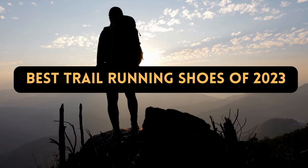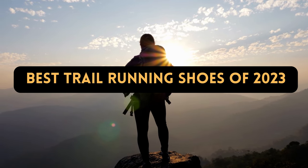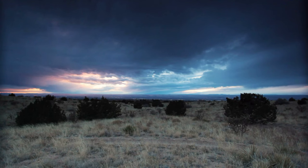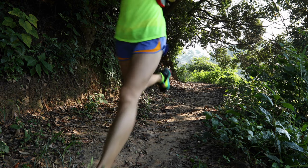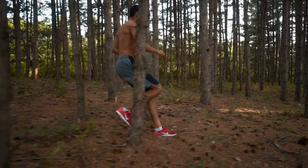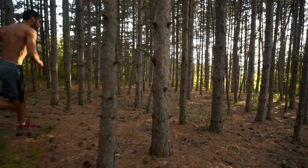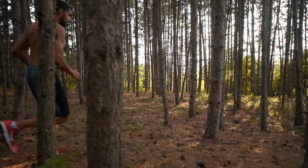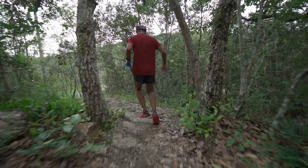Best Trail Running Shoes of 2023. Here are the top trail runners of the year, from small town trails to challenging mountain terrain. Running on different and difficult trails is a nice change of pace from hammering the pavement, or worse yet, the treadmill belt. Trail running is a very simple sport to learn and needs very little equipment. The greatest trail runners of 2023 range from flexible, light shoes for easy trails to durable, solid models for handling technical or hilly terrain.